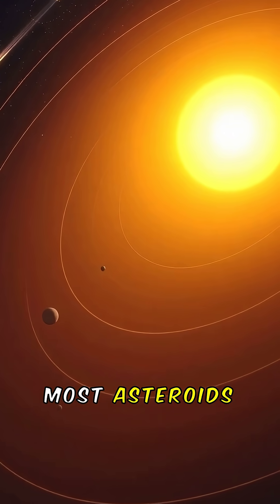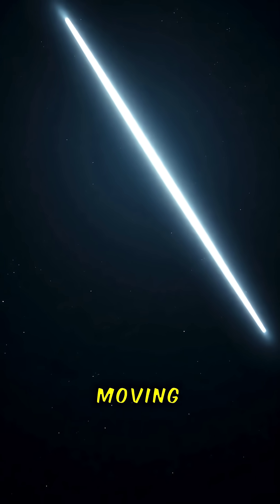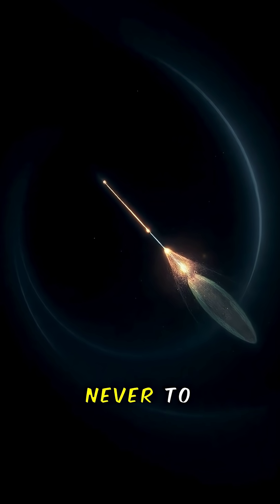It starts with motion. Most asteroids and comets orbit the sun in ellipses. But sometimes a new object appears moving too fast — its orbit isn't closed, but open. That means it's on a hyperbolic trajectory, passing through once, never to return.